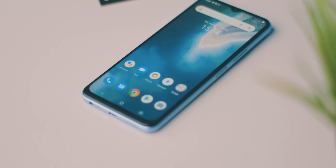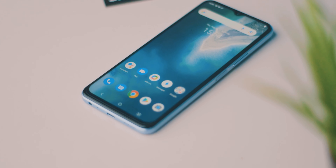The Vivo Y33s has come to our studio and at 18,000 Rs., this device has good RAM, a processor, and a primary camera with 50 megapixels. In this video, we will do an unboxing and overview of this device. I am Dipanjan from AndroidGas.com — let's get started.